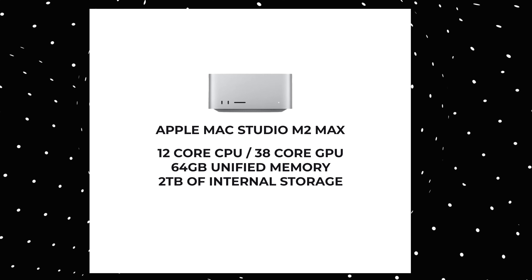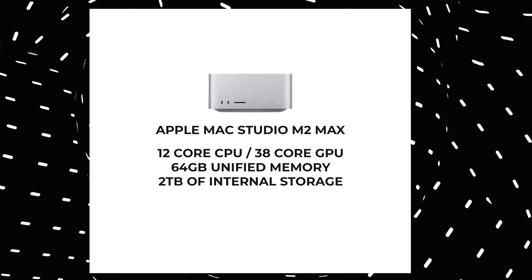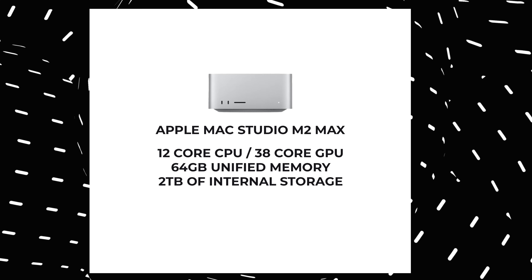The Max Studio is a 12-core CPU, 38-core GPU, 64 gigabytes unified memory, and two terabytes of storage. This is a good mid-range spec for the M2 Max Studio. I did try the M2 Ultra — absolutely phenomenal machine — but that was only for a brief time. This has been the machine I've been using for the past month-plus and really enjoying it.